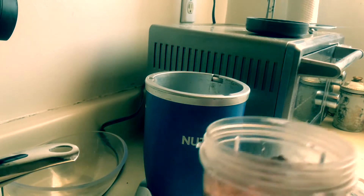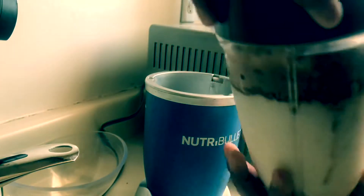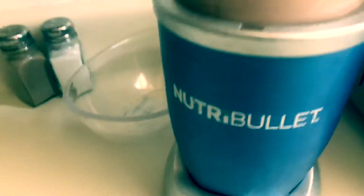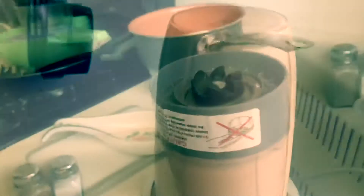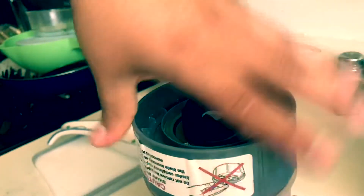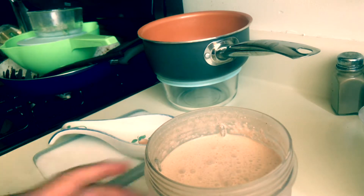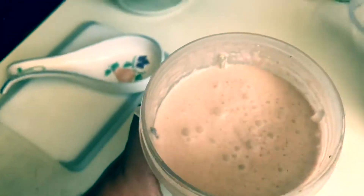Ok guys, the next thing I do — Bundy got a new chip over here. Make sure it's tight like that, Bundy. So after that's done, check it out — blend it up. Look at that, woo! Delicious keto chocolate milkshake. Alright y'all, cheers!